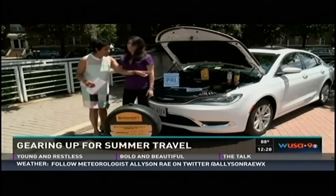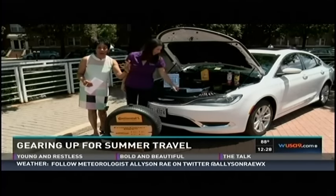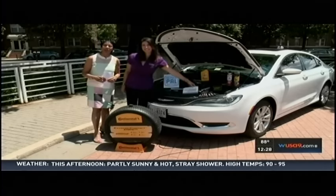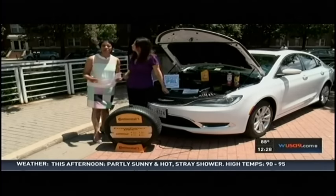Lauren, always good advice — thank you. Including nice-looking gloves if you want to do it yourself, and the car care guy too. That's it for WUSA 9 News at noon. The next news is at 5 o'clock.